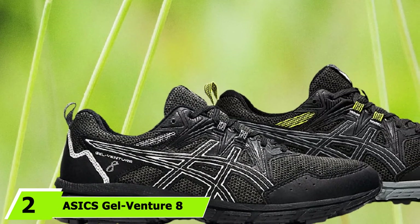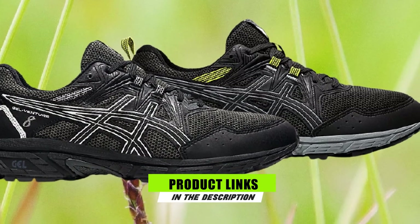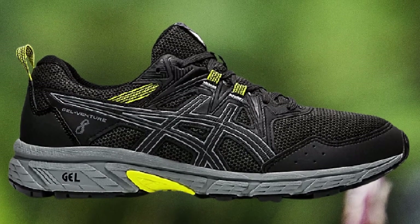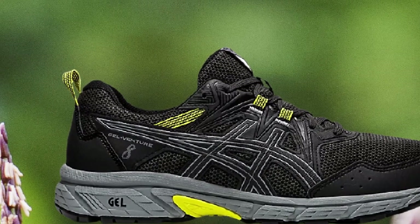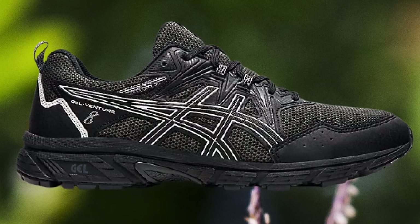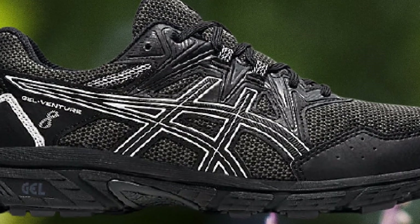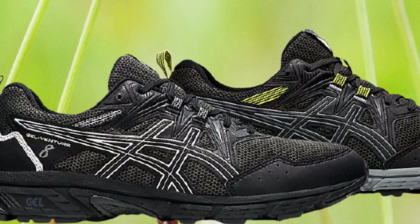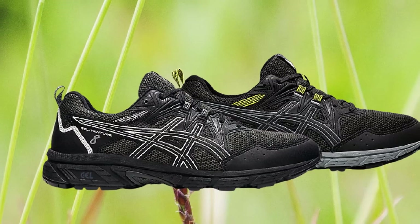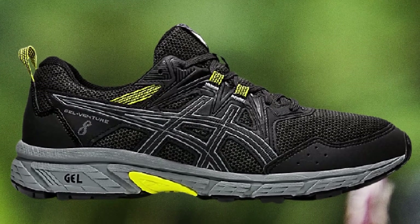At number 2, we have the ASICS Gel Venture 8. What we love about the Gel Venture 8 is that it promotes stability and comfort, all for under $80. Previous versions had boxy frames, but the latest version moved away from that structure altogether, giving runners a sleek and lightweight design still perfect for bumpy roads. The upper is composed of lightweight mesh that's incredibly breathable, with minimal seam lines to reduce hot spots. The rubber outsole with deep treads grips the ground and reduces the risk of stumbling on trails, yet works fine on roads and treadmills too.